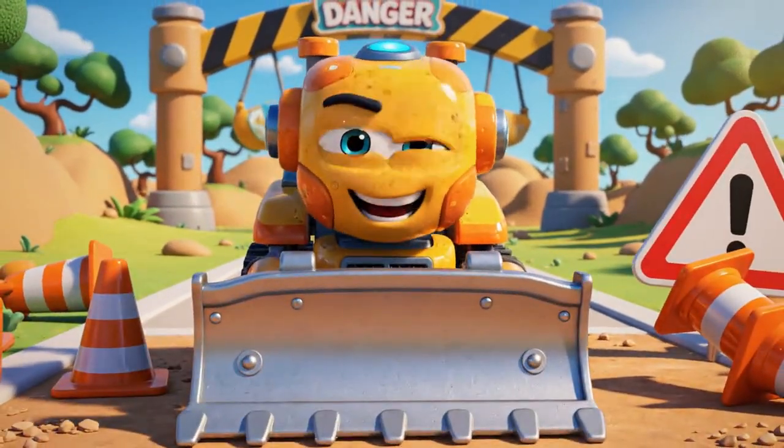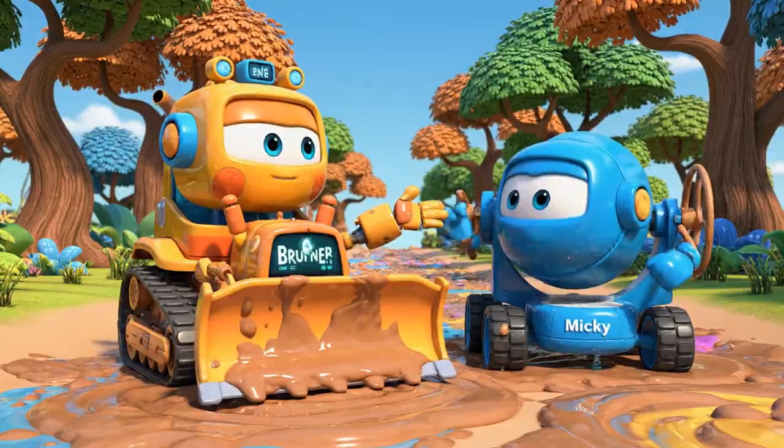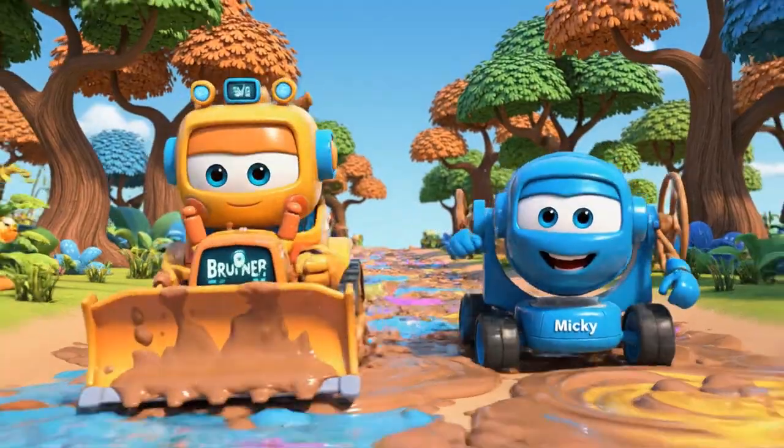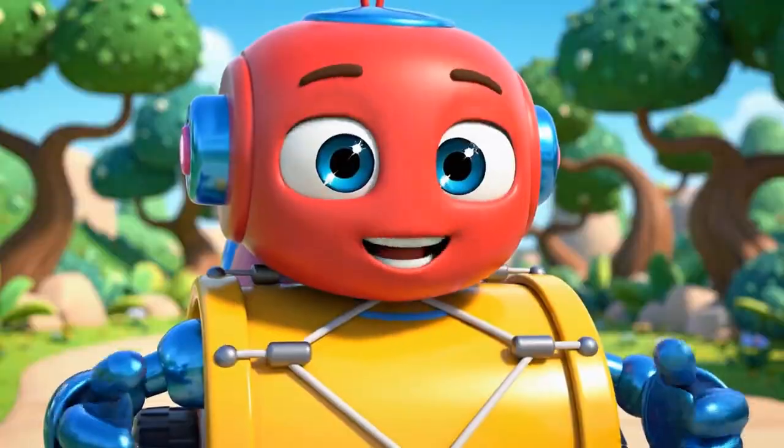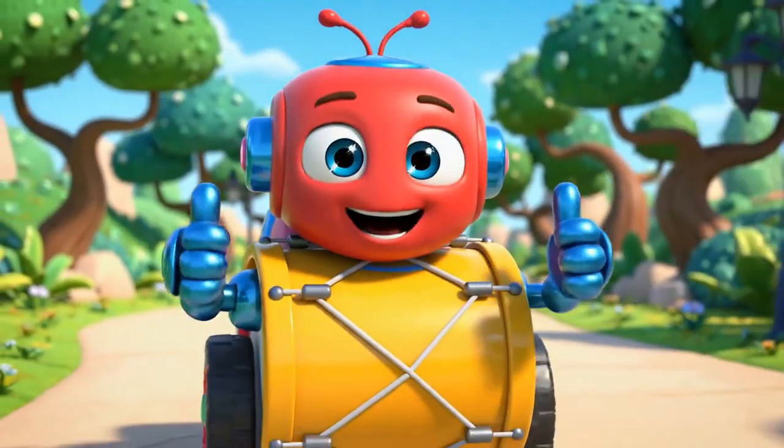Path is clear. Come on, Mickey. I found a super fast shortcut. Follow me. A shortcut — Mickey loves shortcuts. Right behind you, Bruner.